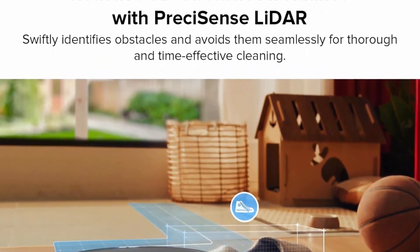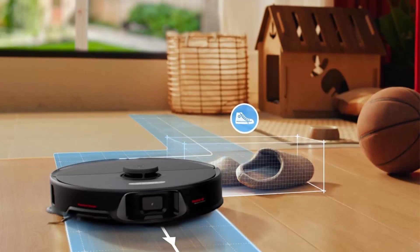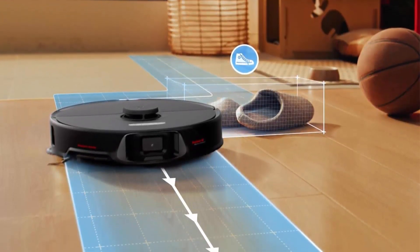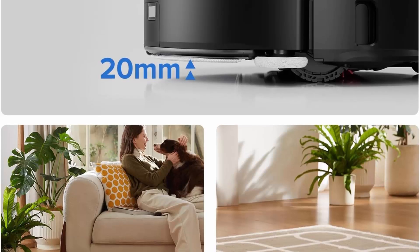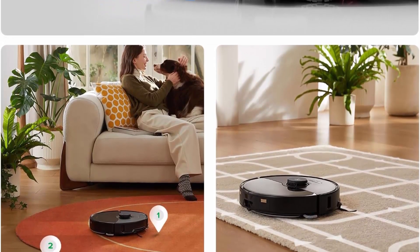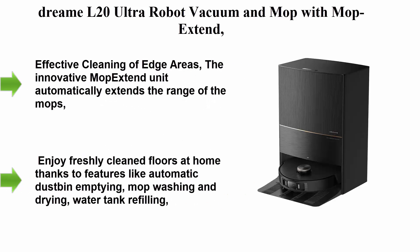The upgraded all-in-one RockDock Ultra revolutionizes cleaning with automatic hot water mop washing up to 140°F, effortlessly dissolving stubborn stains. Intelligent dirt detection ensures optimal mop washing and returns to heavily soiled areas for thorough cleanliness. Automatic hot air drying prevents unpleasant odors, and the automatic detergent dispenser provides over three months of cleaning support with a single fill.